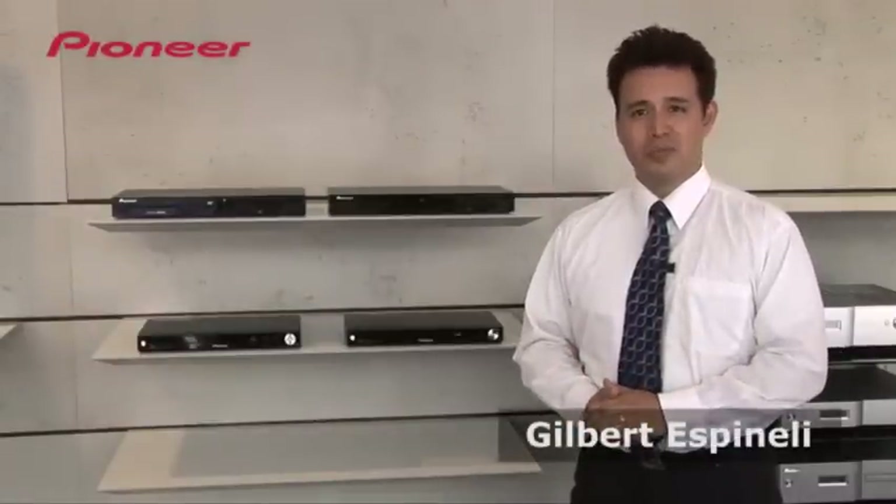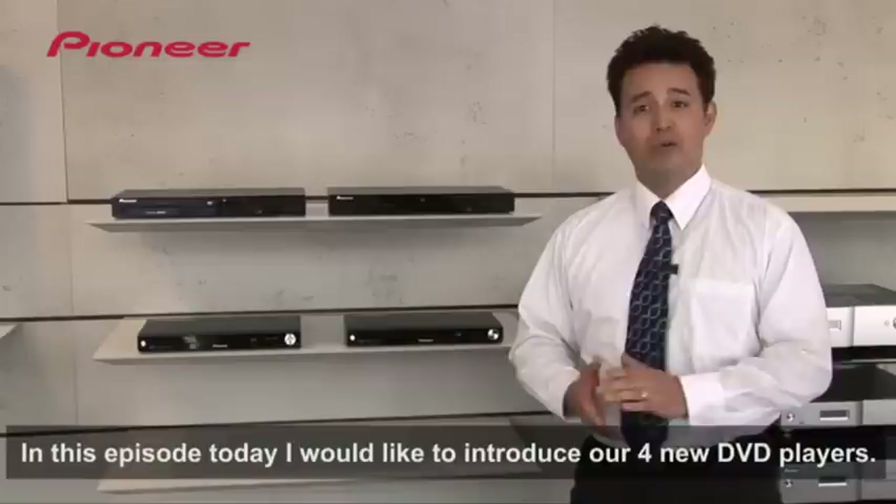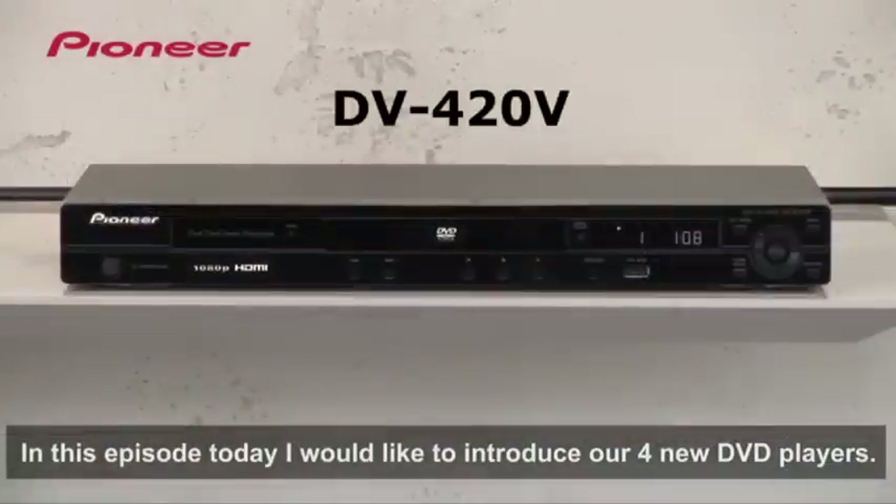Welcome. My name is Gilbert, and I'm working for Pioneer. In this episode today, I would like to introduce our four new DVD players.